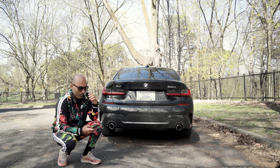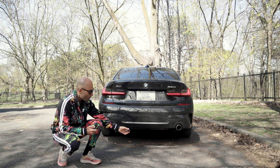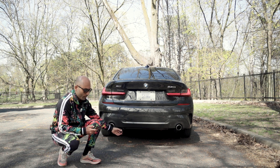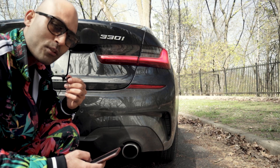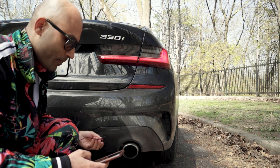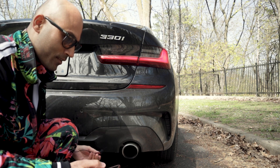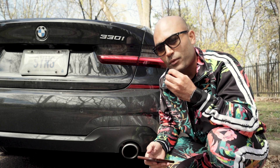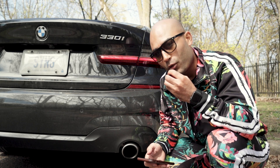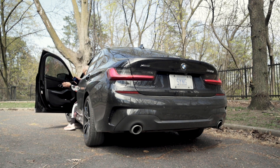Here we go — I'm going to auto start the car. Now let's close the flap, and now I'm going to open the flap. So that's basically the sound difference with the flap open and closed. Now with both exhaust flaps open, I'm going to give the car some revs.